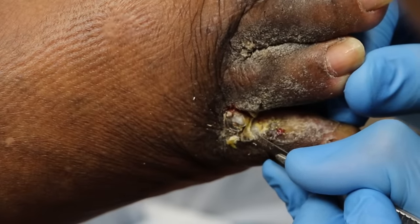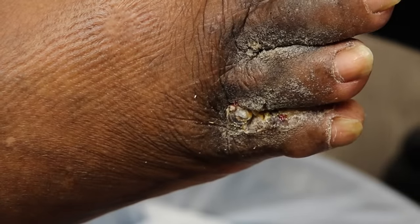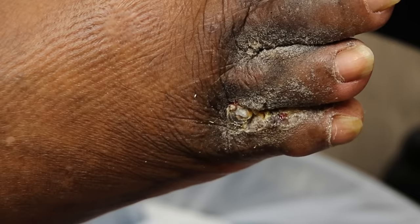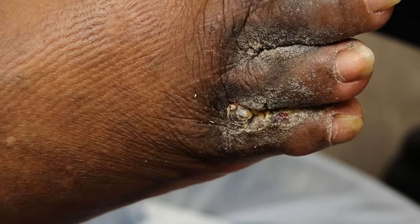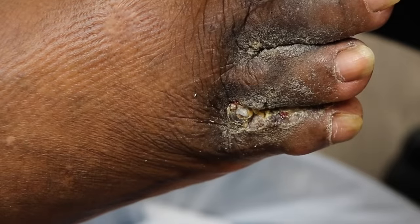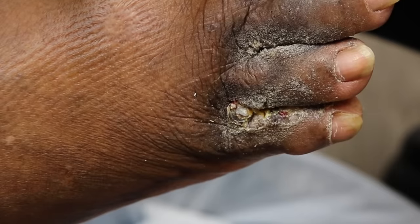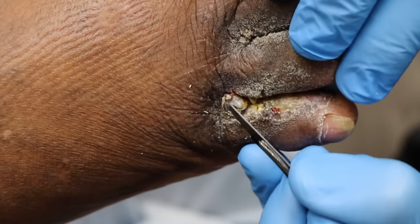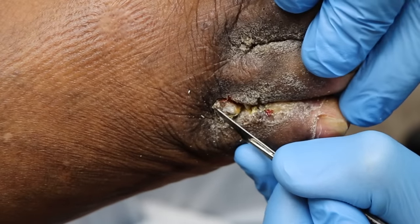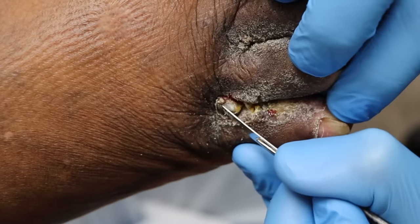There is one cream that we like to use — the only time we use it is in between the toes. It's a combination of antifungal, antibiotic, and cortisone. Basically it's almost like a bazooka — it covers all our bases because sometimes it's not just fungus in here. Sometimes we might have a little bacterial infection and inflammation of the skin. You see how it's reacted so much, it's growing faster. The two feet look completely different from each other now.